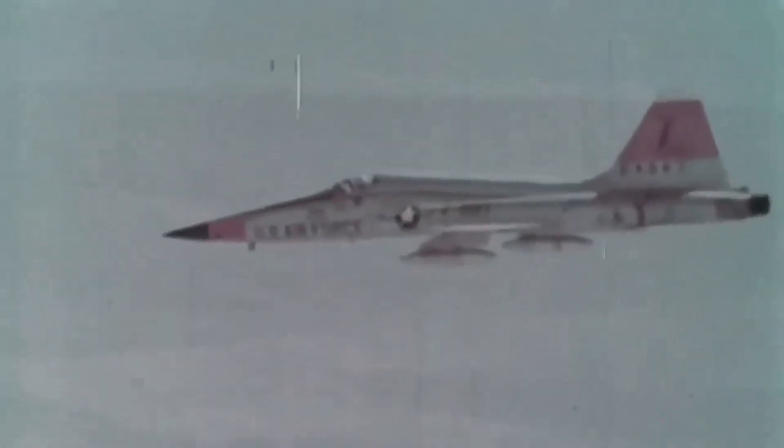In this video, we will explore the history, design, and capabilities of the F-5 Freedom Fighter. We will take a closer look at the aircraft's unique features and technology that made it one of the most successful fighter jets of its time.